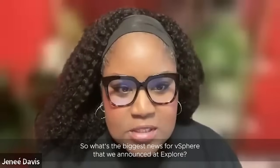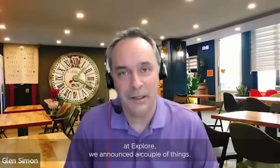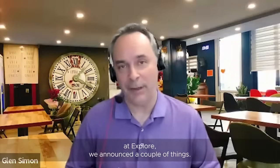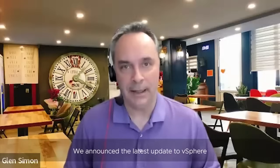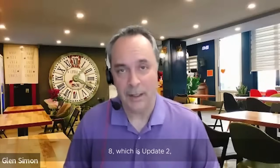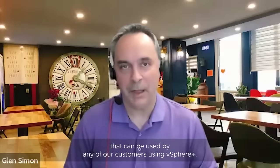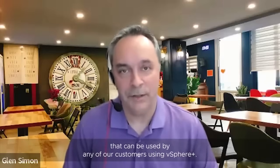So what's the biggest news for vSphere that we announced at Explore? For those of you who may have missed our announcement at Explore, we announced a couple of things. We announced the latest update to vSphere 8, which is Update 2, as well as a new cloud service that can be used by any of our customers using vSphere+.